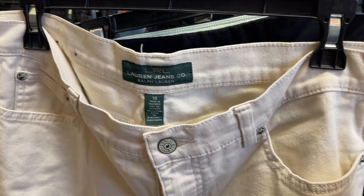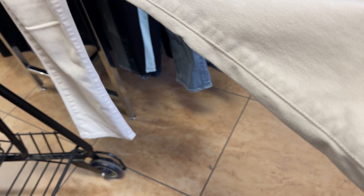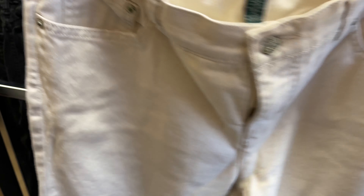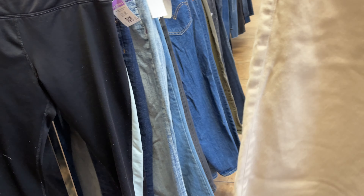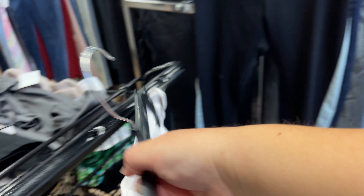Should I get these Ralph Lauren jeans? It'd be $4.00 because they're on sale. They are kind of like a white, but they don't look like they have any wear — no damage or any marks. Size 10 is a pretty decent size. We'll put them as a maybe.